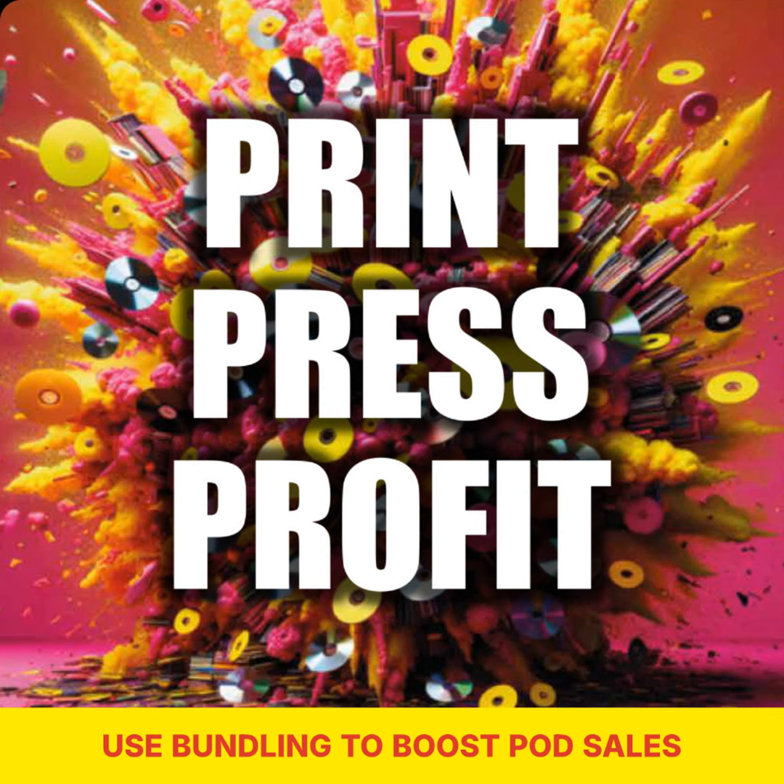When marketing your POD bundles, it's important to tailor your approach to different audiences. For example, to the budget-conscious consumer, highlight the cost savings of buying a bundle versus purchasing items individually. By understanding and addressing the unique needs of various consumer segments, you'll be able to effectively market your bundles and boost your POD sales.